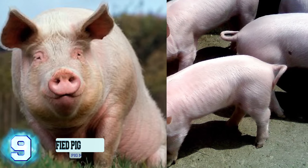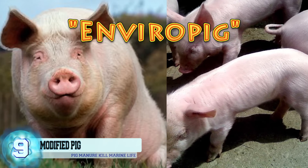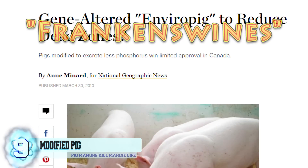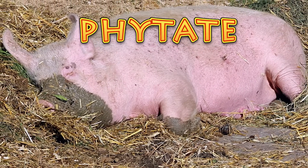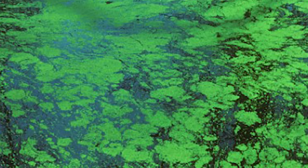Number 9: Genetically Modified Pigs. These environmentally friendly pigs, called Enviropigs — or as some critics have dubbed them, Frankenswines — are pigs genetically modified to reduce their phosphorus emissions. Pig manure contains high levels of phytate, a form of phosphorus, and when used as fertilizer, that phytate makes its way into watersheds and ultimately kills marine life.